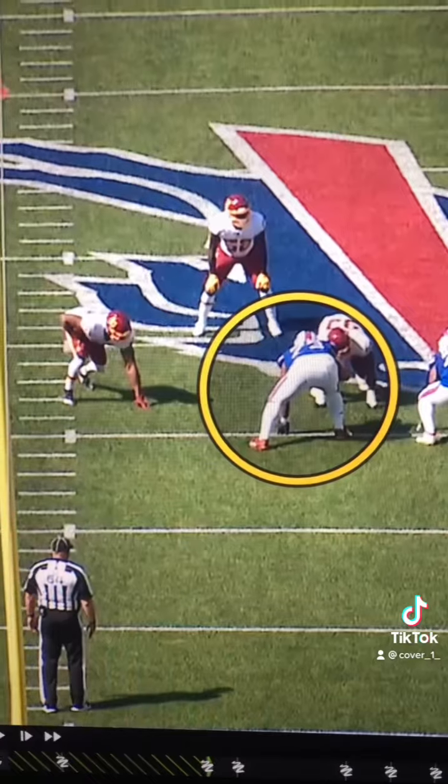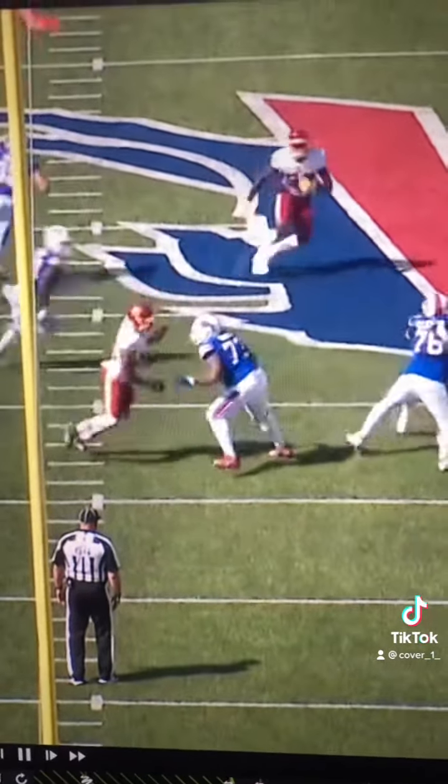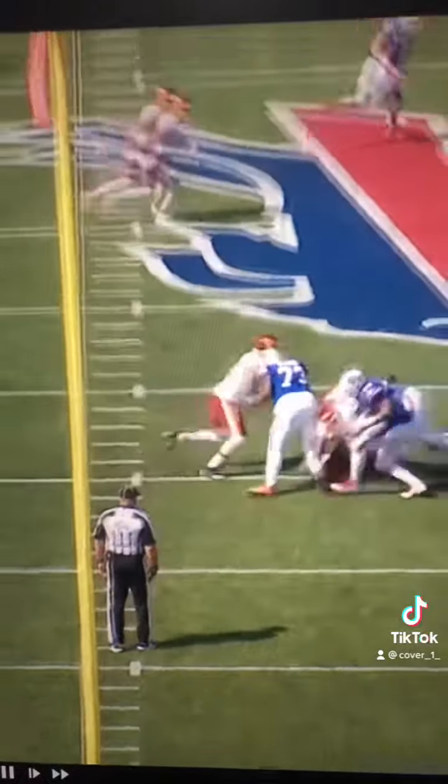I love his aggressiveness on this play — watch him reset those hands. Initial punch right there, watch him refit the hands, boom. Locks out, and he's shut down.